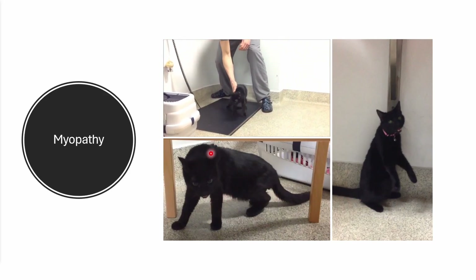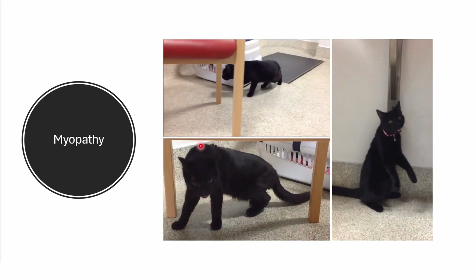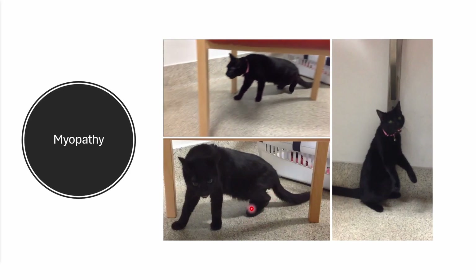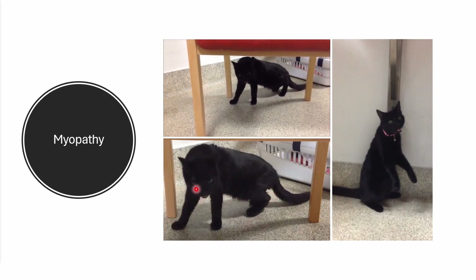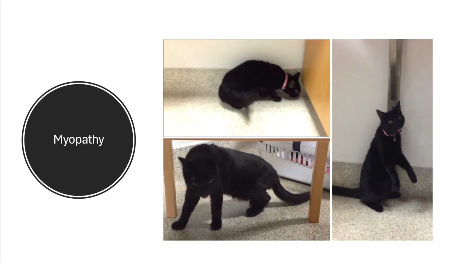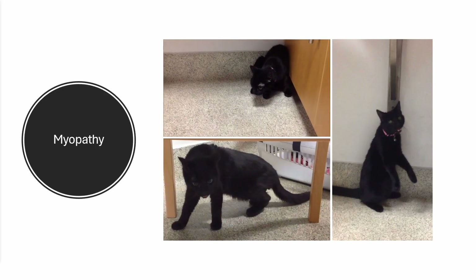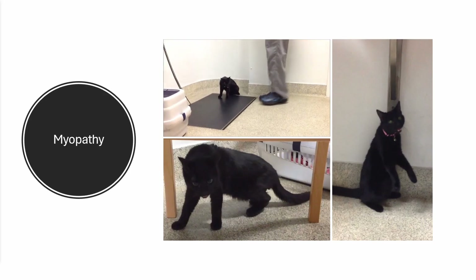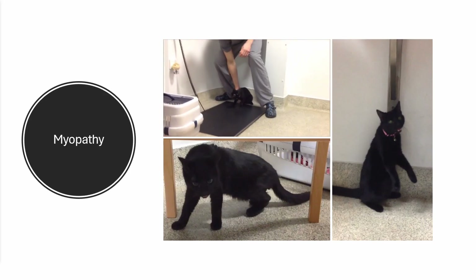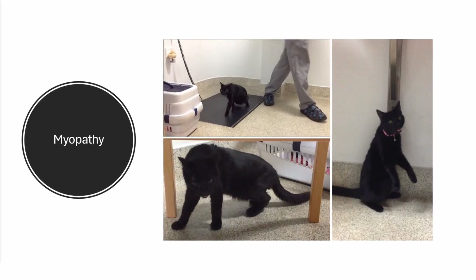This cat in particular has proximal muscle weakness, and we can see the winging of the scapula, a crunched pelvic limb gait, low neck carriage, and in this cat's case, an open mouth. So just by observing this rather nervous cat — and in the other cat — we get an impression that the animal has neuromuscular disease. And that will inform all of our other decisions without actually having to even lay a hand on the animal.